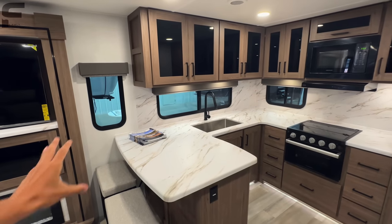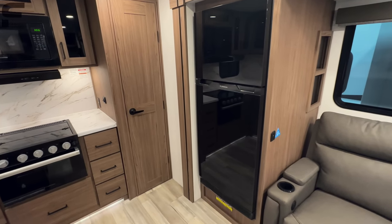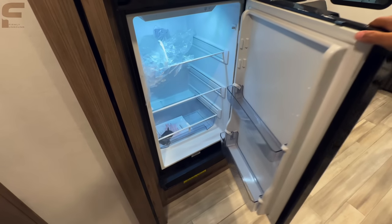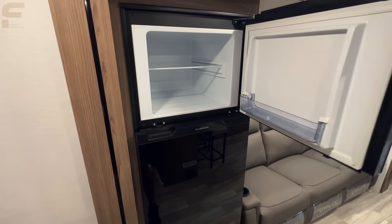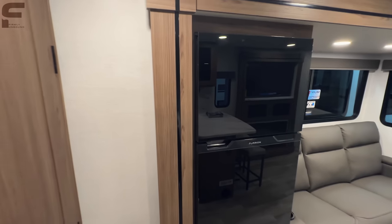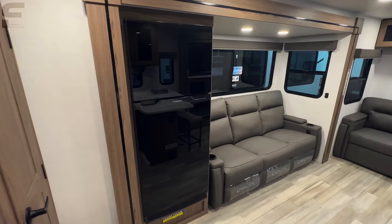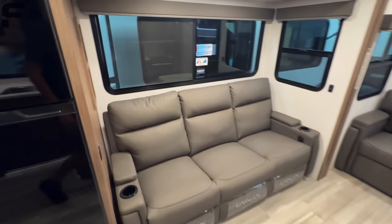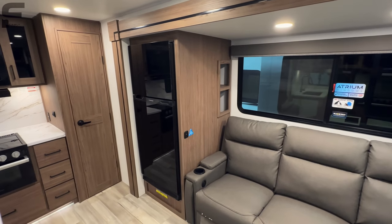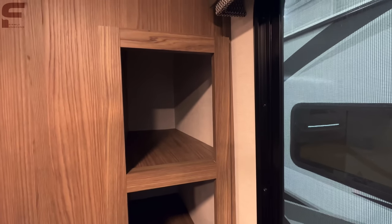Turning to the right, you have the Furrion 12-volt refrigerator — about the same refrigerator we're seeing in most travel trailers. Alliance should consider going to refrigerators that open from both sides, because in this floor plan especially, that would work out practically. Coming back here, there's great storage space packed in back through there.